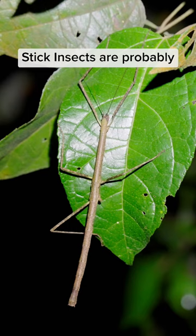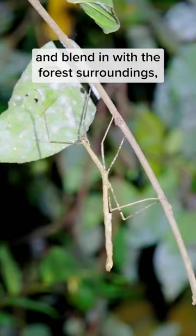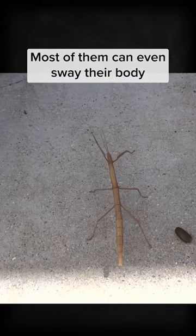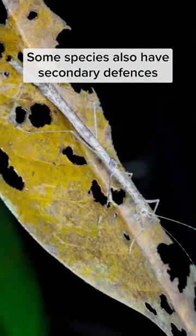Stick insects are probably one of the coolest insects you can find out there, thanks to their natural camouflage. They look like a stick, obviously, and blend in with the forest's surroundings, making it difficult for predators to detect. Most of them can even sway their body from side to side to mimic the movement of leaves and twigs swaying in the breeze.